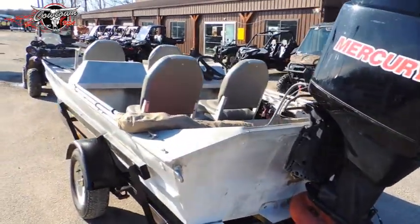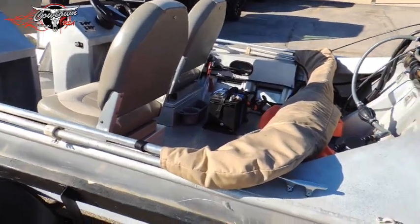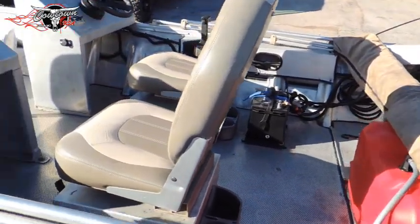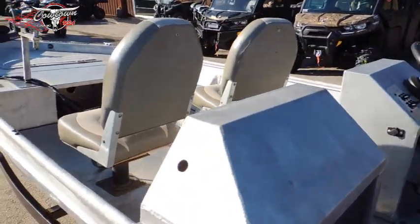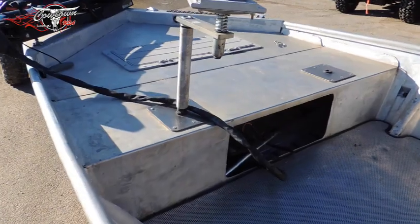This is a dual console boat. It's got dual seat boxes with storage underneath, a bimini top, perforated flooring, and some additional seats up here on the front, with storage in the front deck.